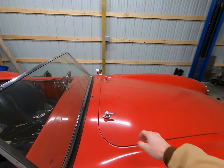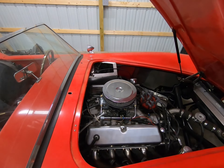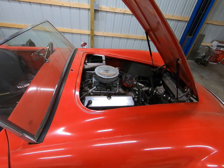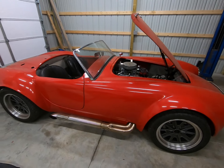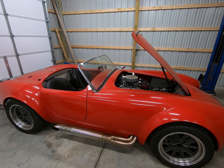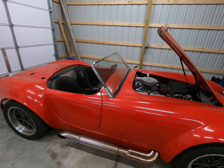It's got a 351 Windsor stroked to 408. I have some paperwork on it. It was built by a local shop, so hopefully it doesn't turn out to be a turd. It sounds real healthy, but this car only has 400 miles on it. The previous owner bought the kit in 2010, registered in 2016, and only put 400 miles on it.